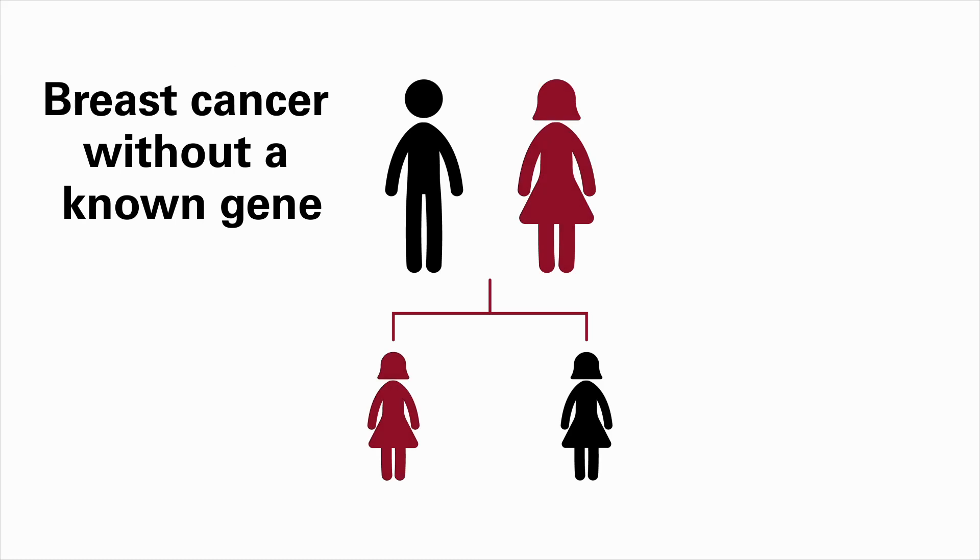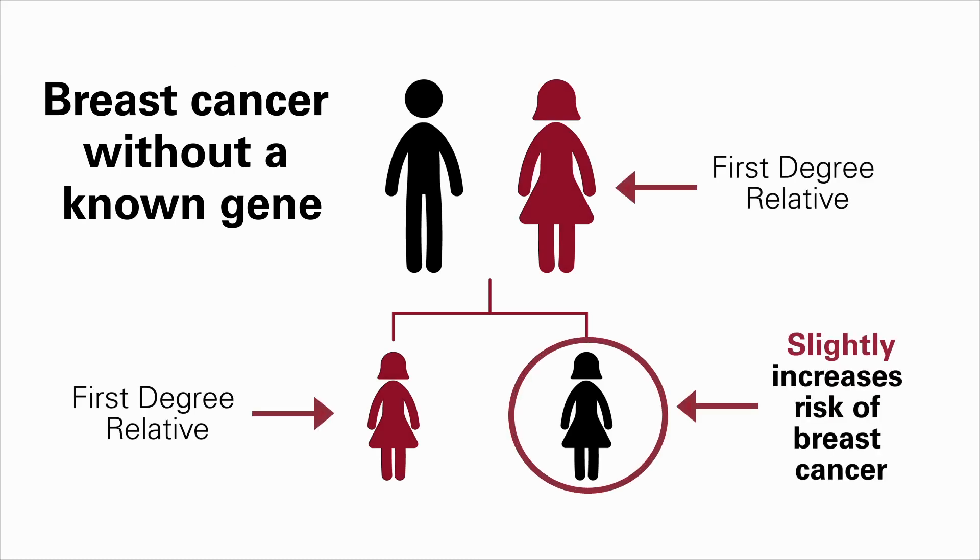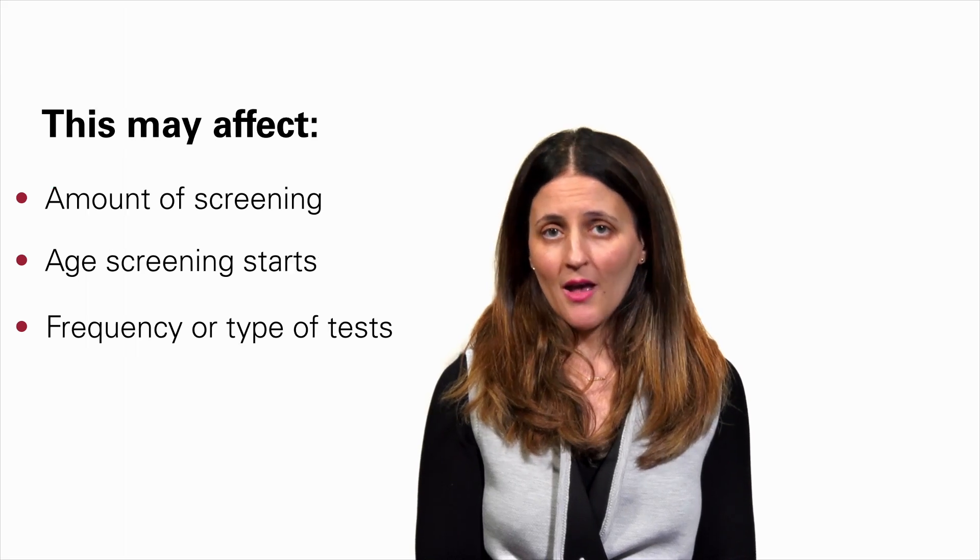If you have a mother or a sister — what we call a first-degree relative — that means you may have a slightly increased risk for breast cancer. This is something you should talk to your healthcare provider about, because it may change the amount of screening that we do, the age that you start, and the frequency or different types of tests that you may have.